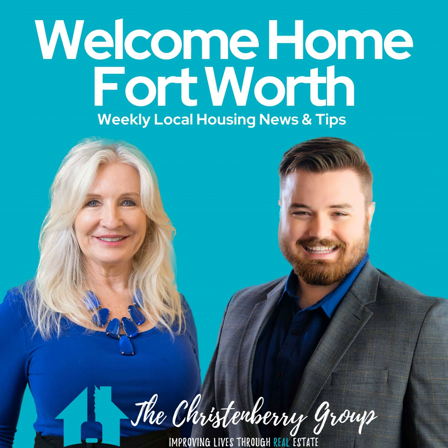Well, we really appreciate your time today. We appreciate you joining us for Welcome Home, Fort Worth. It's always a joy. That's your tips and tricks today — hope you guys enjoyed. Hope you have a great rest of your week. We'll see you back next week.